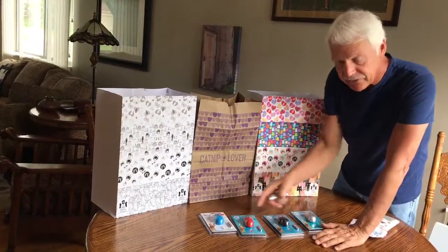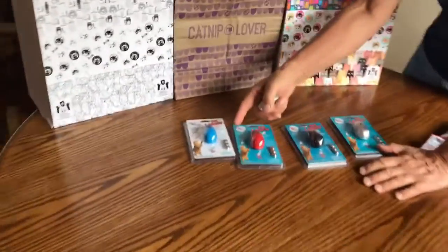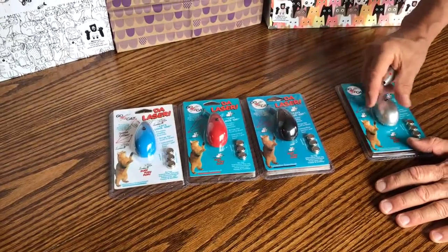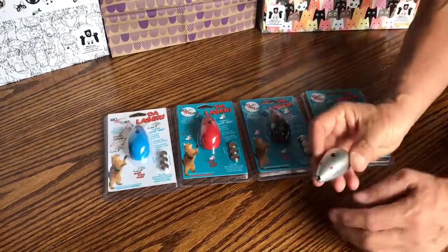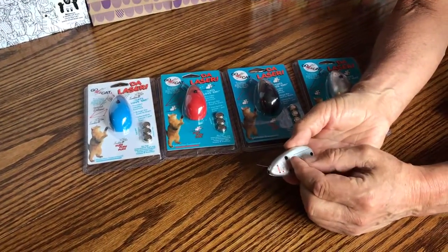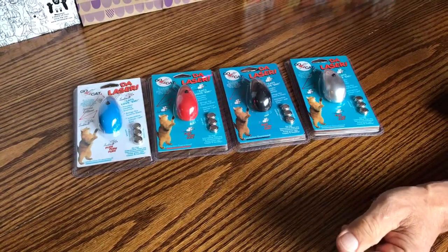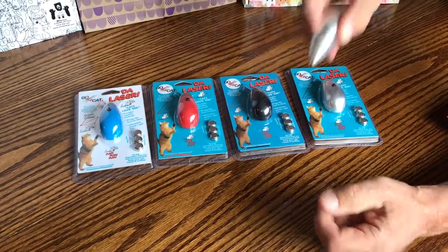These are our lasers. We have them in the Go Cat blue, the red, the black, and the silver. They come with a pull tab right here like this — you just pull the tab and there you go, you get your laser, it's ready to go.